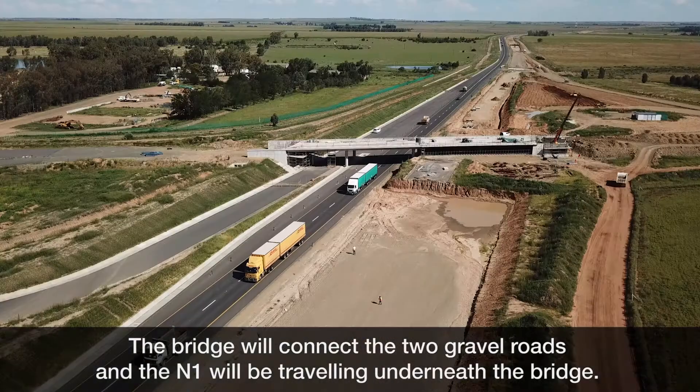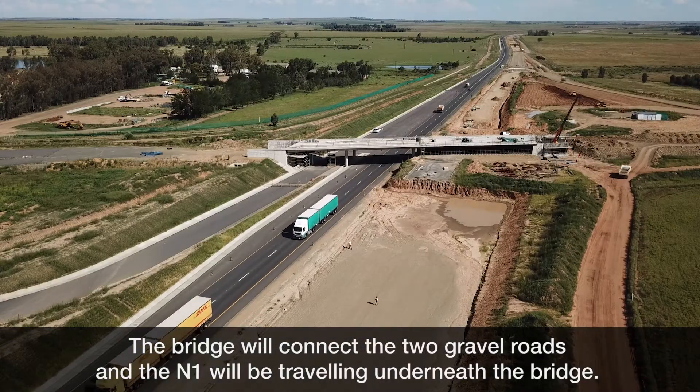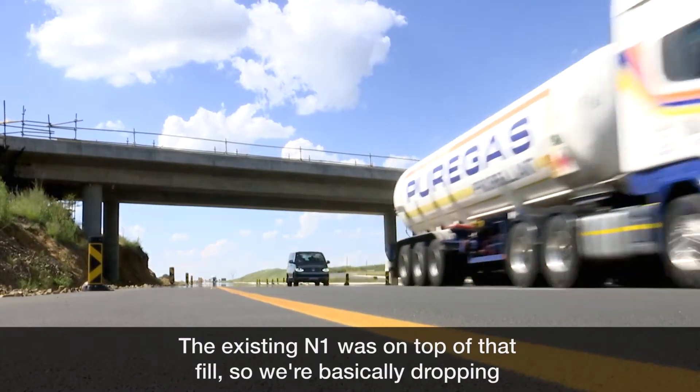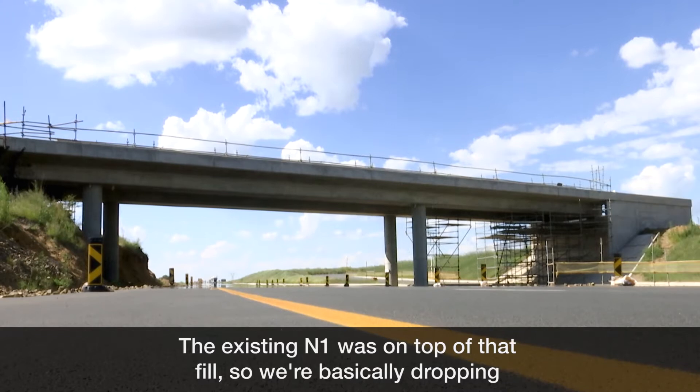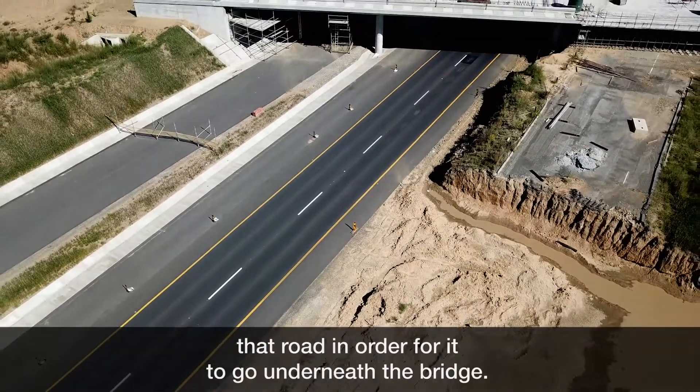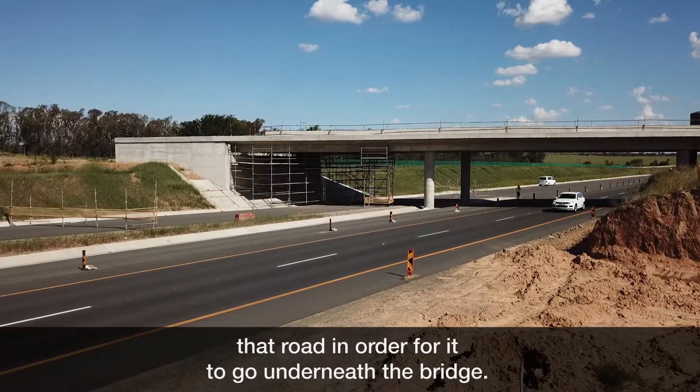The bridge will connect the two gravel roads, and the N1 will be traveling underneath the bridge. The existing N1 was on top, so we are basically dropping that road in order for it to go underneath the bridge.